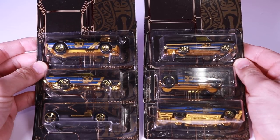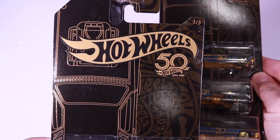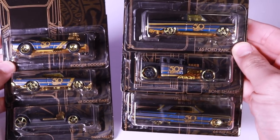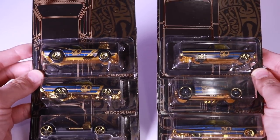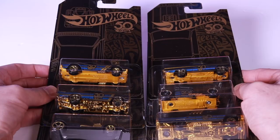What's up P-timers? Today we're getting a close-up look at the brand new Hot Wheels 50th Anniversary 6-car set. Let's go ahead, open them on up, and then throw them down the track to find out which one is the fastest.